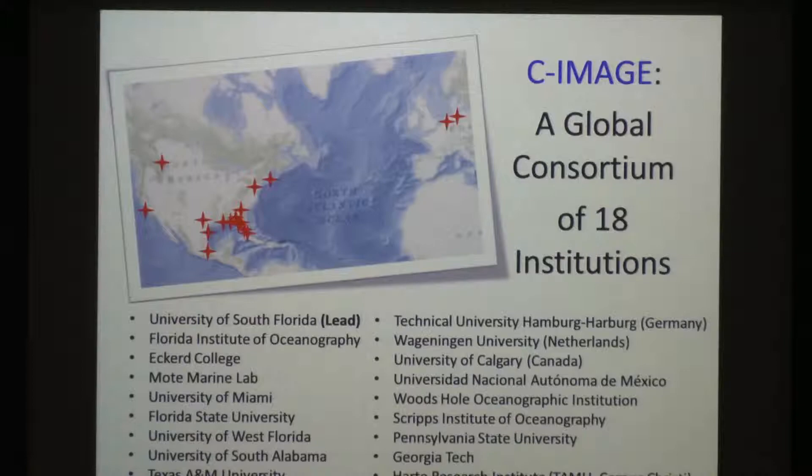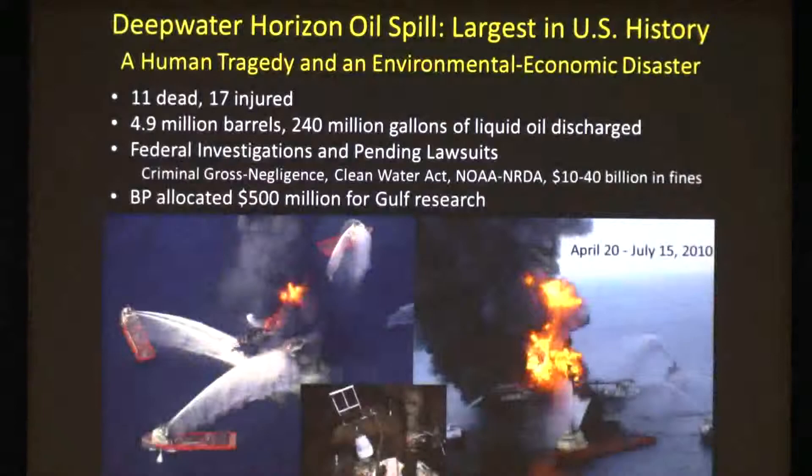What's really great is that they created an independent board and directorate, which creates a firewall — an intellectual firewall between industry and academia, which is a privilege. C-IMAGE is a global-based consortium with 18 partner institutions surrounding the Gulf of Mexico, including folks from Woods Hole, Scripps, the University of Calgary, Wageningen University in the Netherlands, and the Technical University in Hamburg.